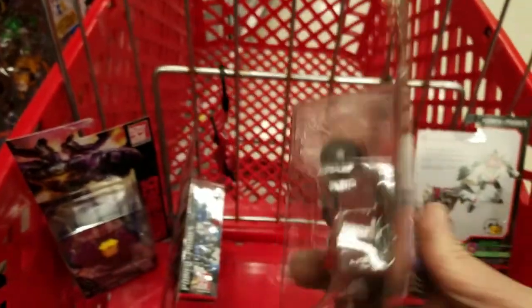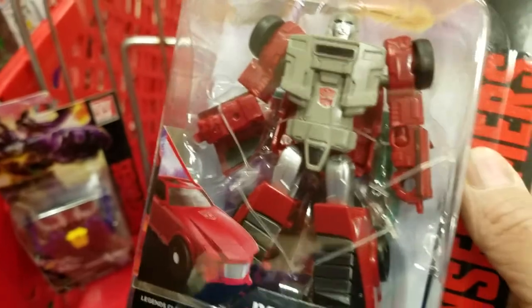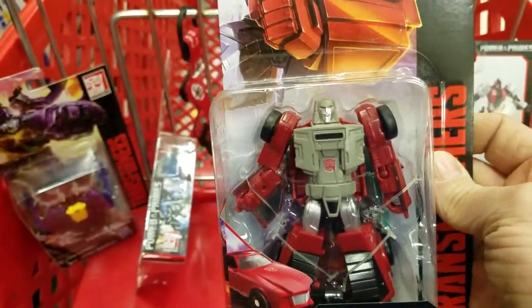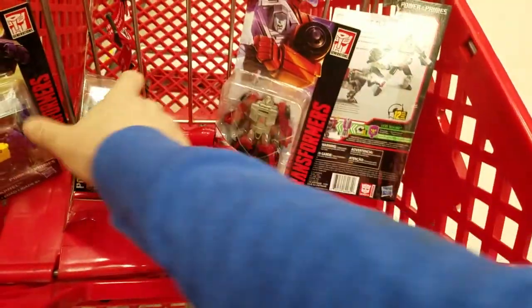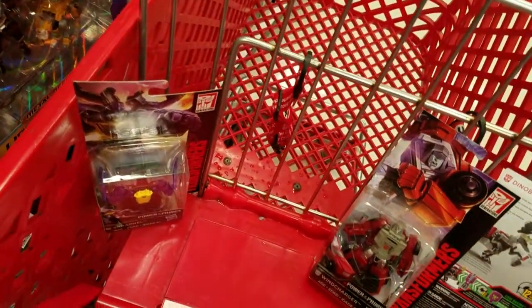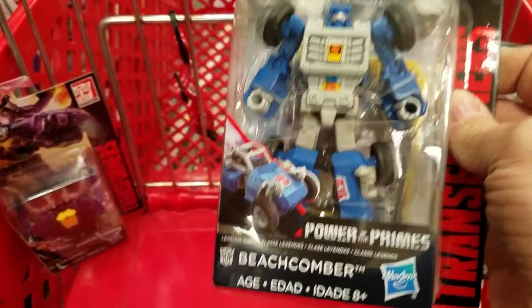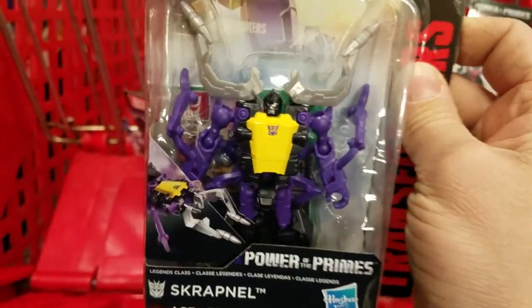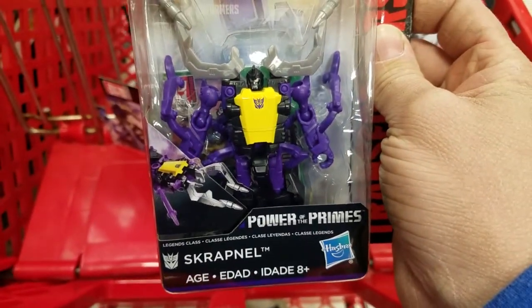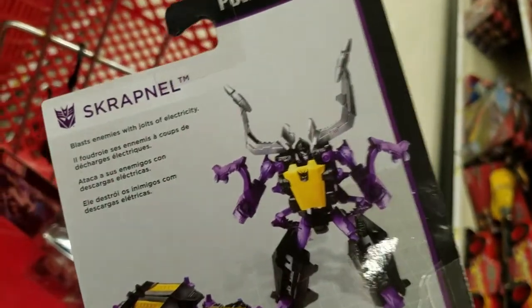Scott — Scott Neely — said he thought this was the Combiner Wars mold, but it's not. I assured him it's not. Hopefully he can find these in his area. Beachcomber — these are pretty cool. I didn't get the Combiner Wars Scrapnel; I wish I did because I like that Reflector, so it's pretty nice that it comes reissued.